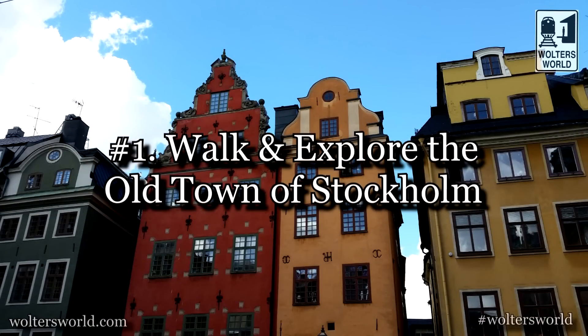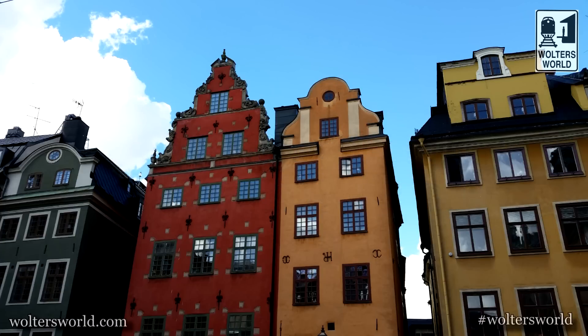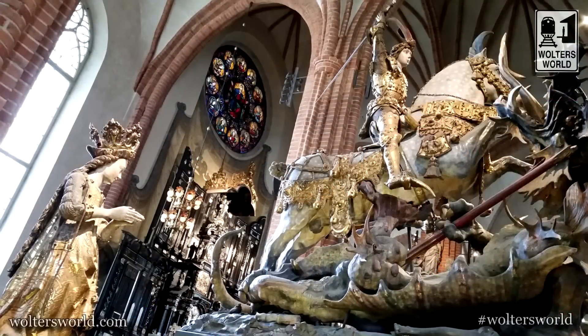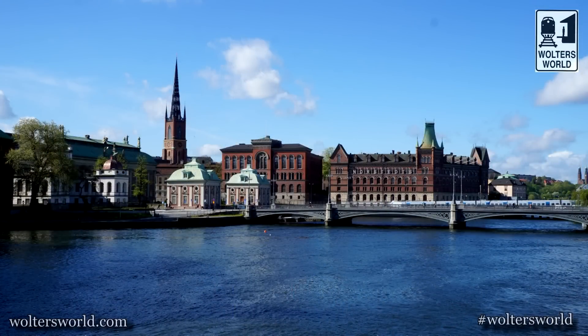The first thing you should do when you come to Stockholm is wander the Old Town, because just like most European cities, the Old Town brings back the history of the city. You go there and you see the Royal Palace, the cathedral, the shops and the restaurants, and it does take you back into old world Sweden. Sweden is very modern, but the Old Town is one of those places you can go and feel like you're back in the old world, and it is really cool.